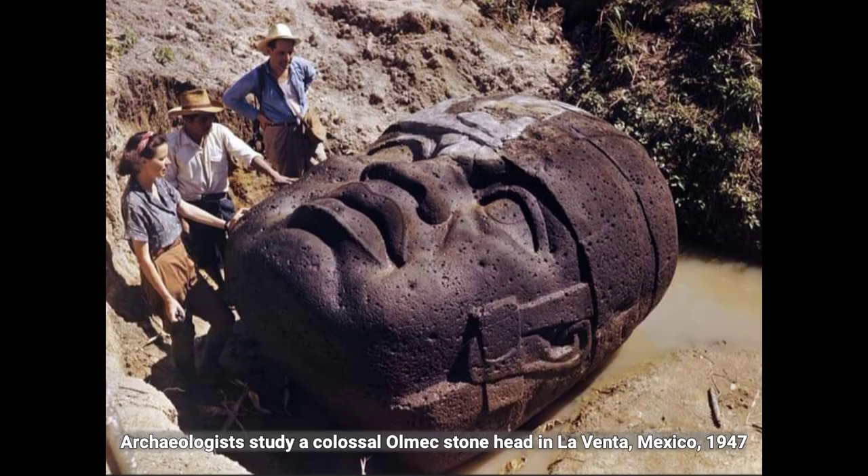Archaeologists study a colossal Olmec stone head in La Venta, Mexico, 1947.